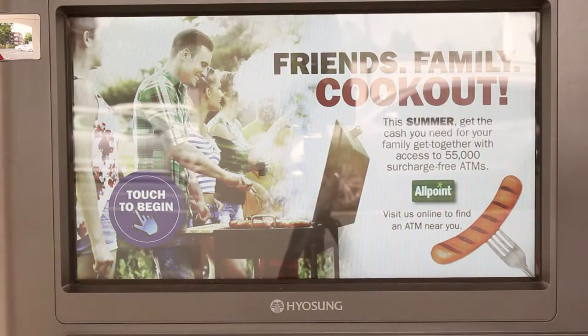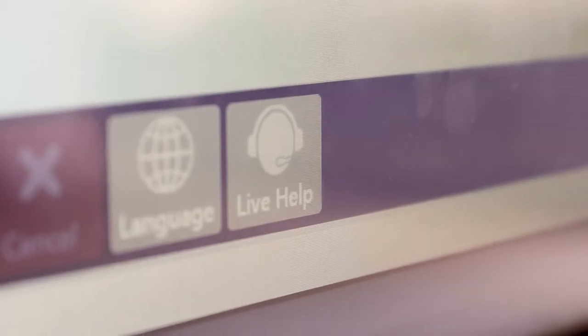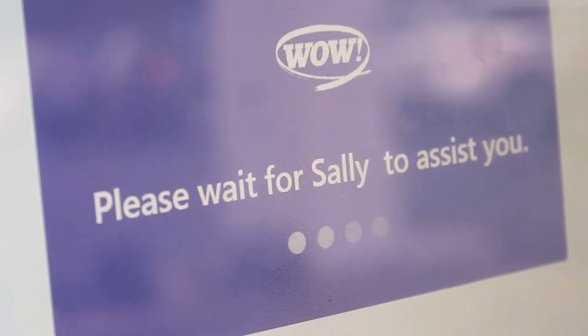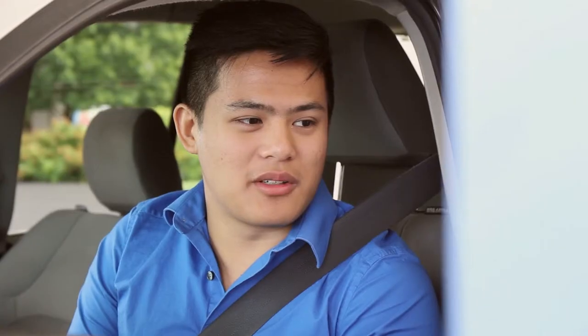You can also make loan payments, cash checks, and more. And anytime during our extended hours, if you want to talk to a teller, we're right here. Simply press live help and we'll be there to assist you with anything from your account information, to accessing your information online, to making a loan payment.